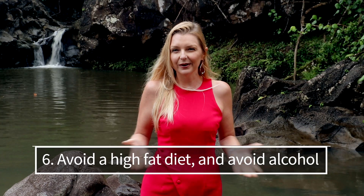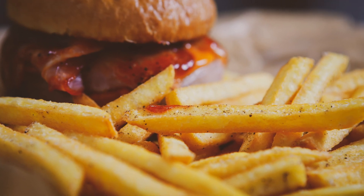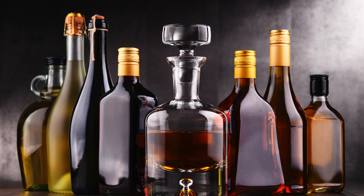Number six: avoid a high-fat diet and avoid alcohol. Many studies have consistently shown that high-fat diets significantly reduce A. mucinophila abundance. Alcohol intake also negatively affects Akkermansia populations, and this is accompanied by increased inflammation and oxidative stress.